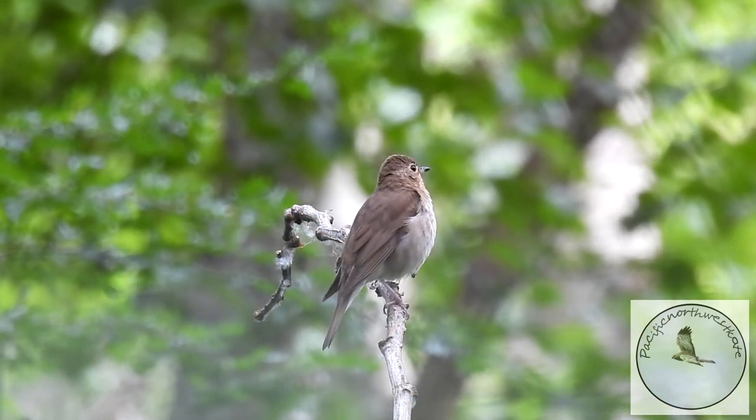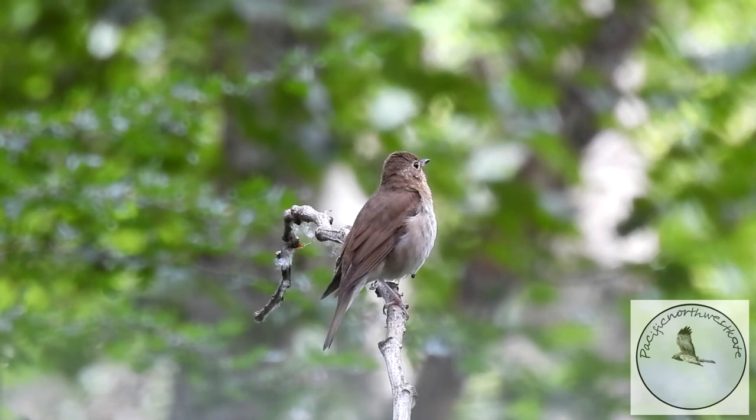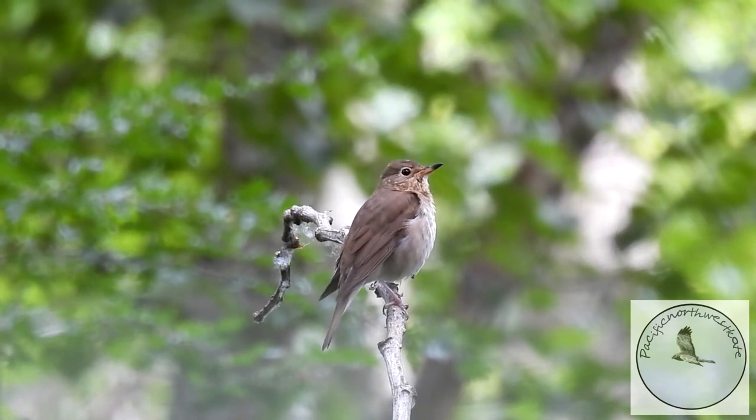Now this is also a thrush — it's a Swainson's thrush. I think this is one of my favorite songs.